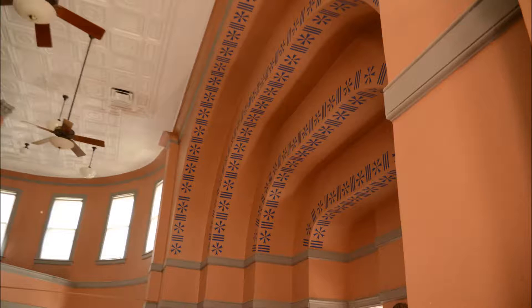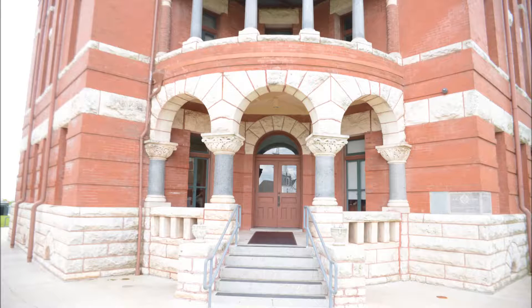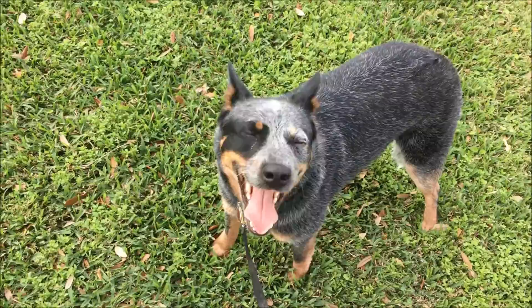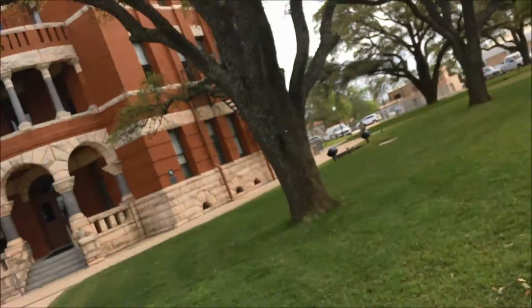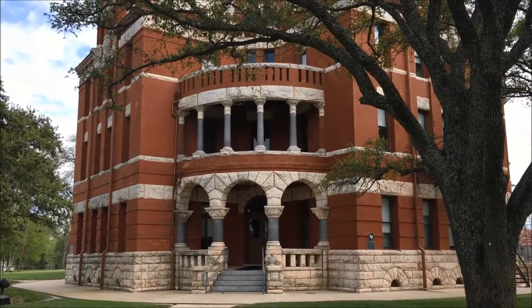Is this courtroom really pink? Find out in this video about Lee County Courthouse. Riley and I are here at the Lee County Courthouse in Giddings, Texas, and that is the Courthouse itself.